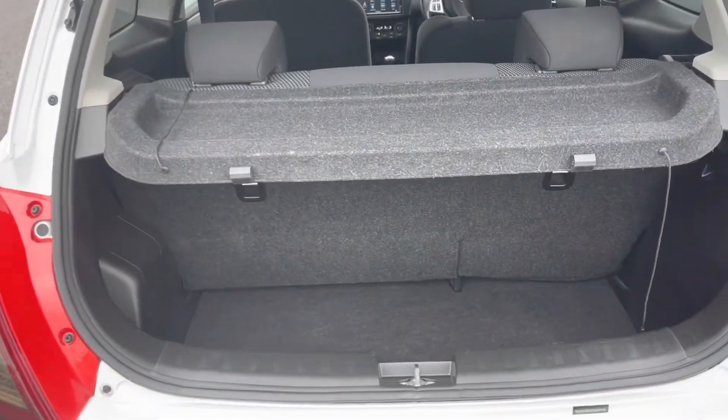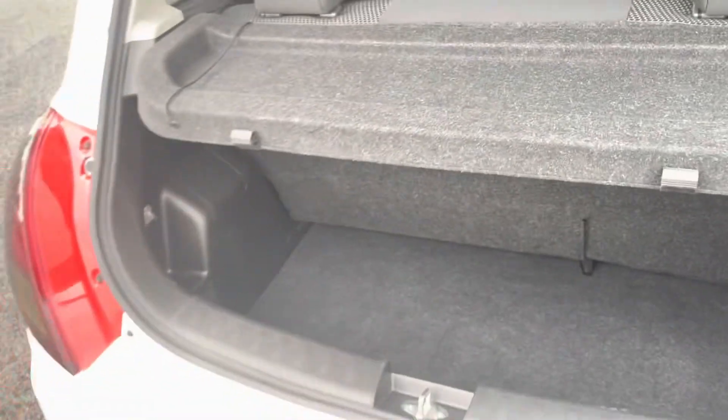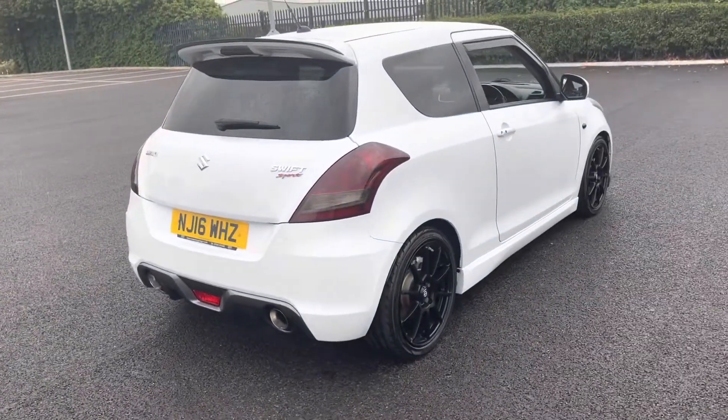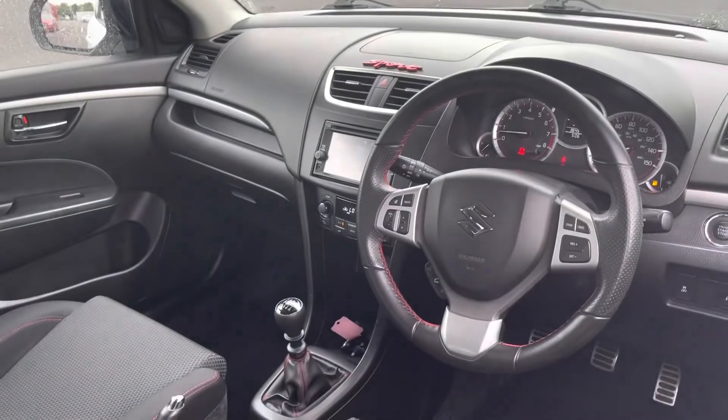Moving into the boot, there's an okay amount of space, however that's not what you buy this car for. It has been maintained very well, having been serviced every two years, with the last service at 33,000 miles.